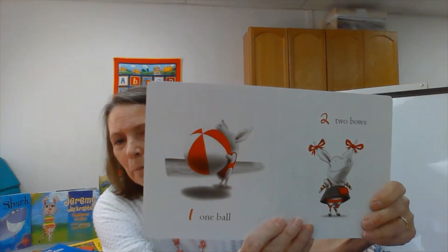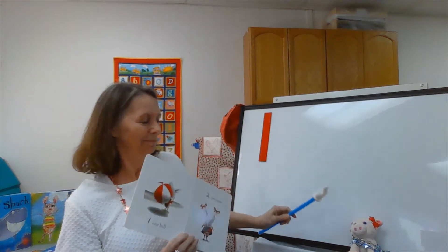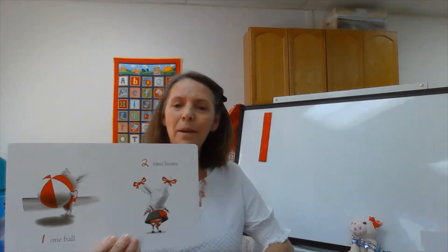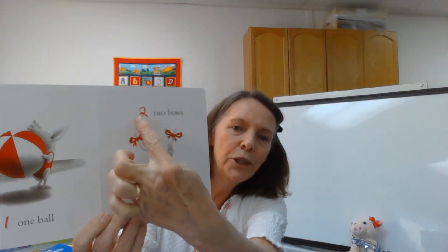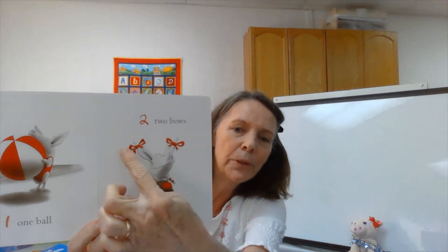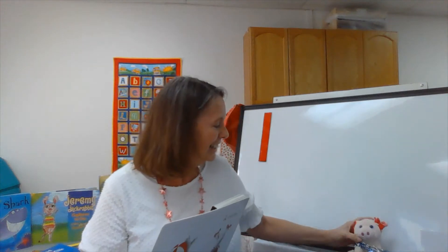I wonder what this book is going to be about — Olivia Counts. One ball. There's our number one. She has one ball. See the ball? Here she has two red bows on her ears, just like Olivia right here. Look at Olivia — my little Olivia has two red bows.